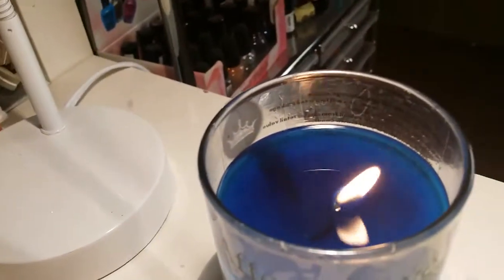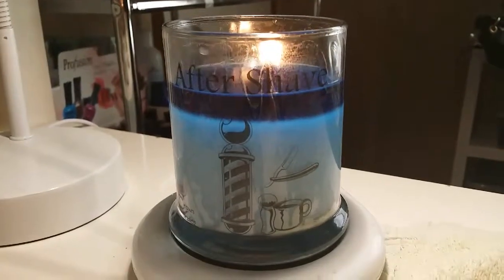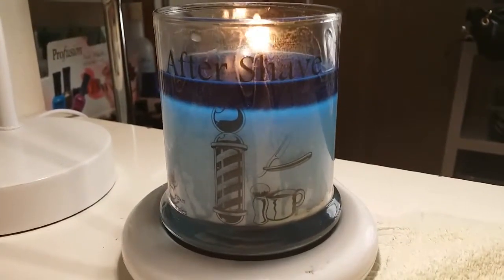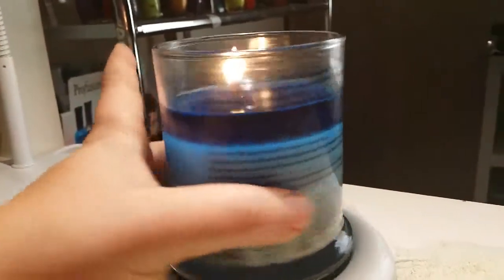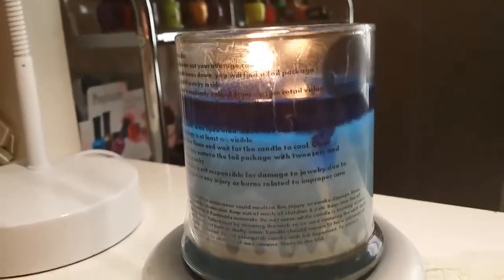The candle, as you can see, is burning nice and even. They are 100% soy candles. These are their mini crowns — it's a 10-ounce soy candle. You can also buy a 21-ounce on their website for $22. This one was only $5.99.